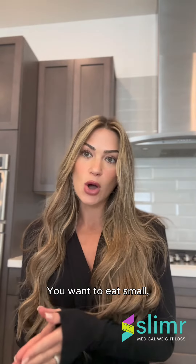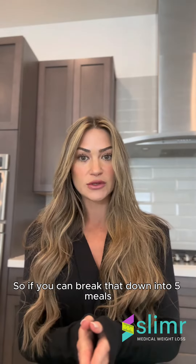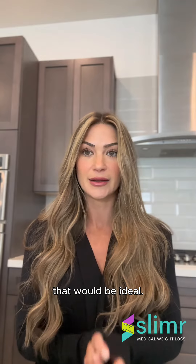You want to eat small, frequent meals throughout the day as opposed to having three large meals. If you can break that down into five meals, that would be ideal.